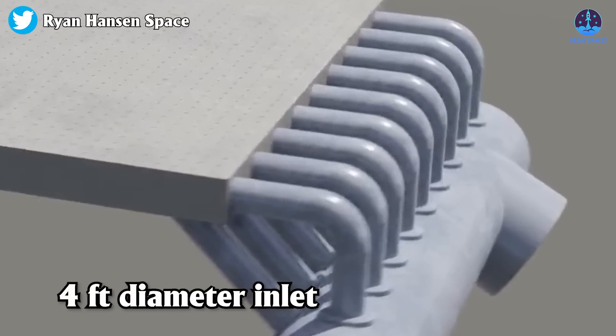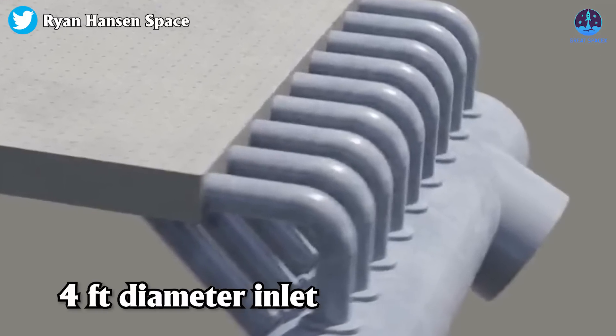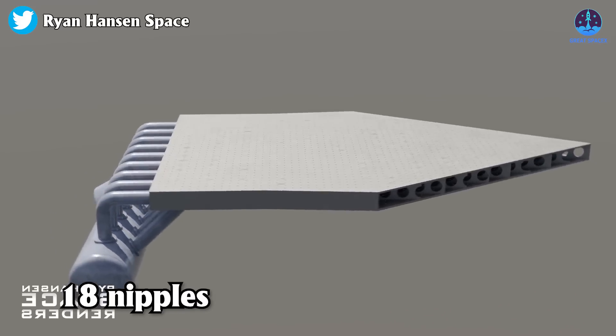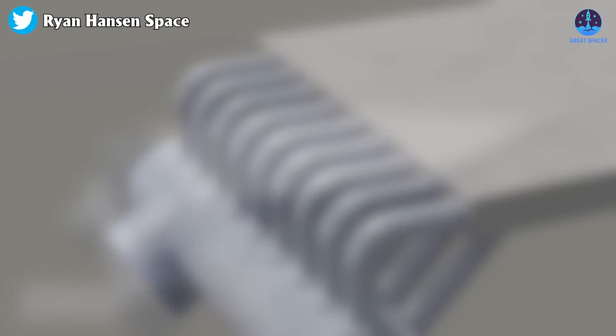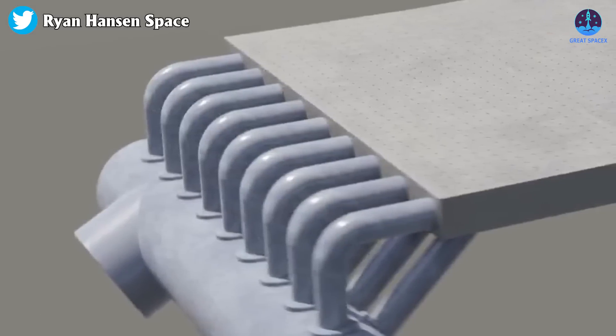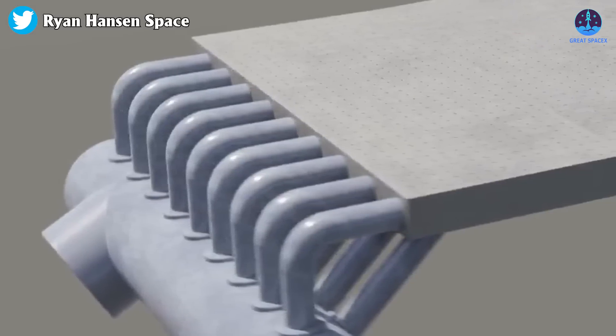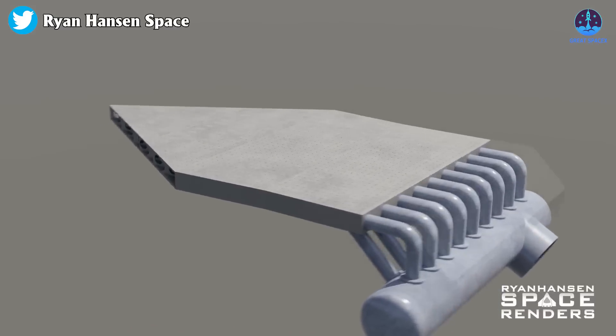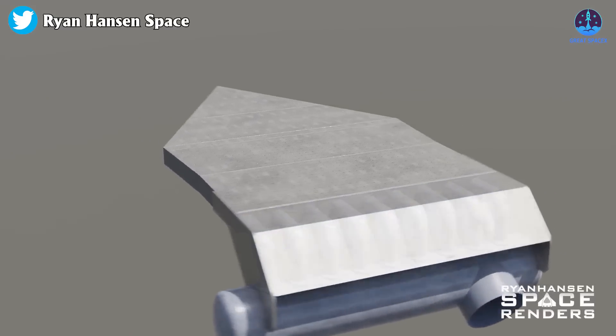The medium manifold possesses a four-foot diameter inlet that is angled in a downward direction. Similarly, it contains 18 nipples arranged in a manner similar to the large manifold. These nipples are equipped with welded tubes that connect to the steel sandwich, following the same configuration as the large manifold, and they will be provided with comparable shielding for protection.